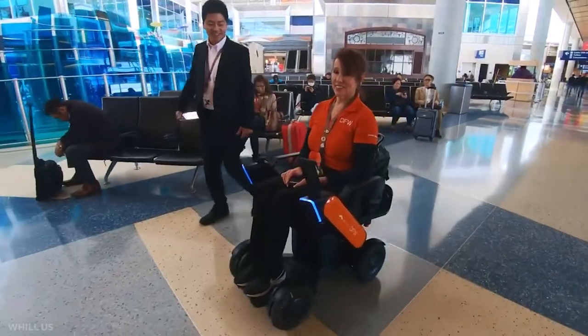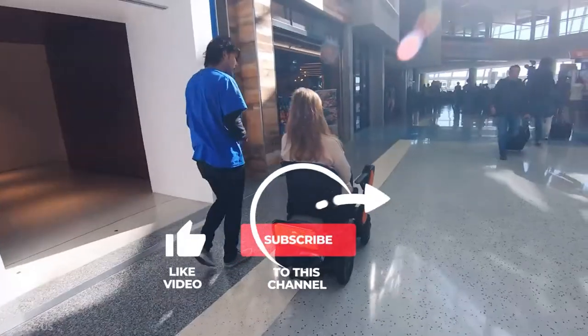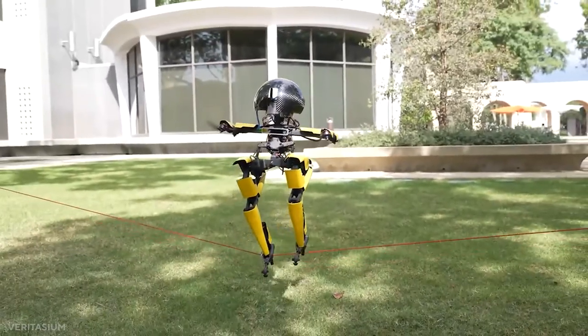Use that gray matter and wise up. Subscribe and ring the notification bell for more vital data from Big Brain Tech.